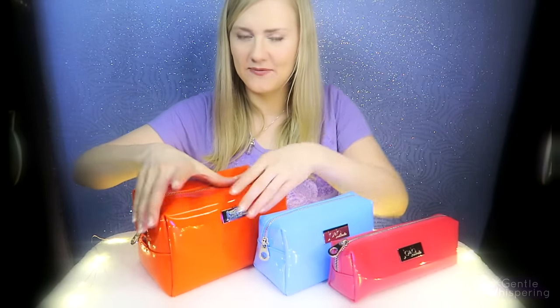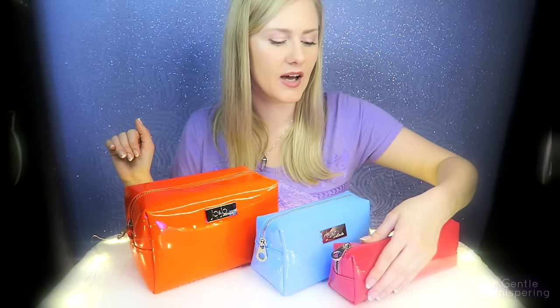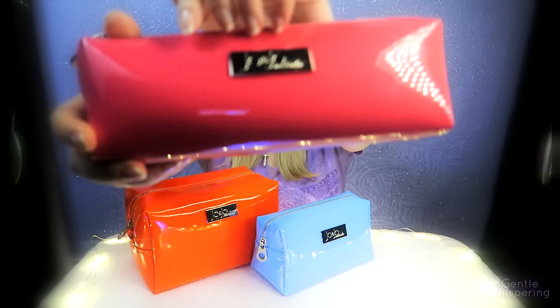Let me introduce to you my new set of makeup bags. As you can tell, they're extremely vibrant and bright colors — the perfect sizes for any of your needs. We have a smaller pink one, a slightly larger sky blue one, and a big square orange one that could work for storage at home possibly.